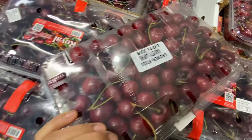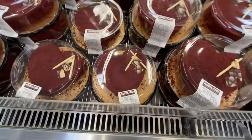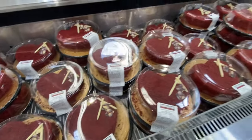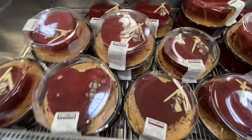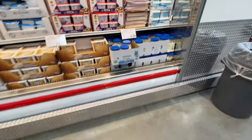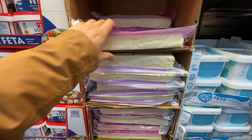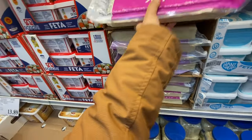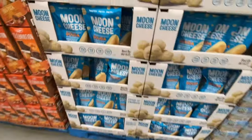Cherries are $12.99 — a little pricier since they're an off-season fruit. I just make sure each cherry is in perfect condition if I'm paying that price. There's also a beautiful red velvet cake for $20 — perfect for Valentine's Day. The paneer — I always recommend buying this from Costco if you use it a lot, because it's the best price compared to any other grocery store.